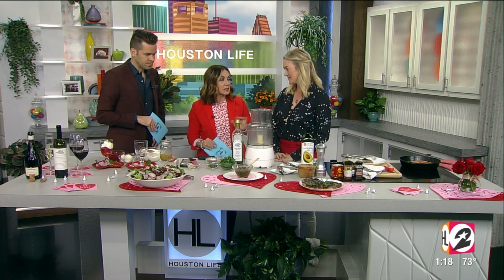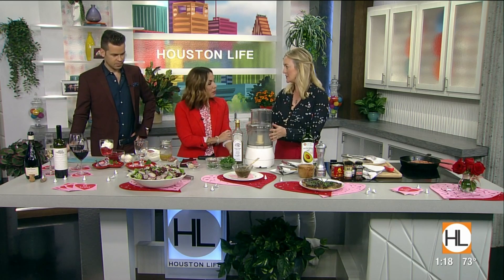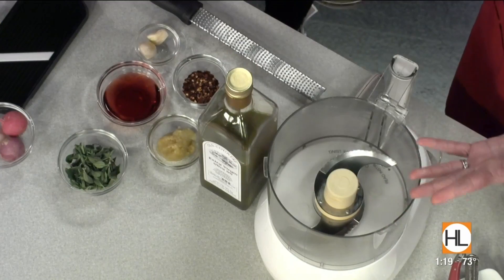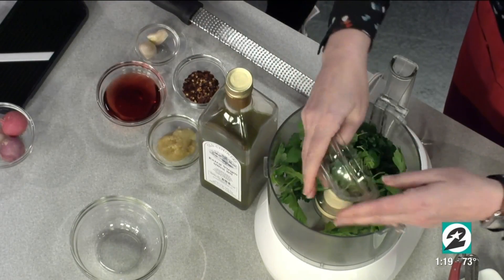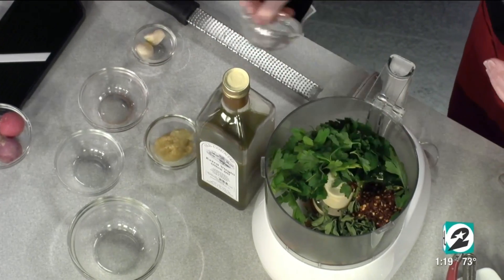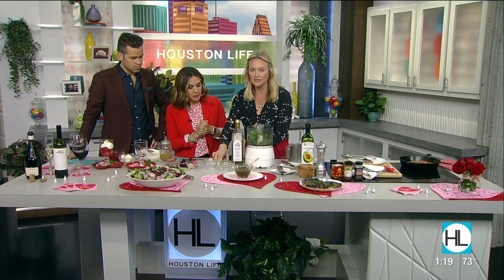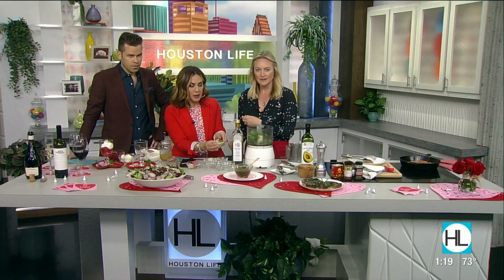I love a good chimichurri sauce. I've never made it at home, but you say it's super easy. It's super easy and you don't need a food processor. You can chop everything really fine and just mix it together. So it's Italian parsley, oregano, red wine vinegar, red chili flakes. And this is garlic that's already been grated on a microplaner — so it gets into this awesome paste-like consistency and gets totally dispersed into your sauce.